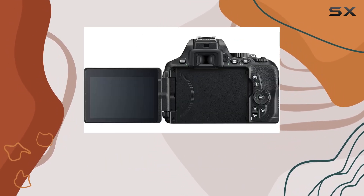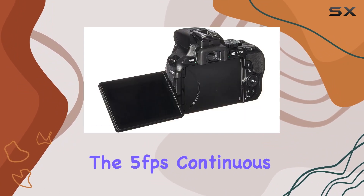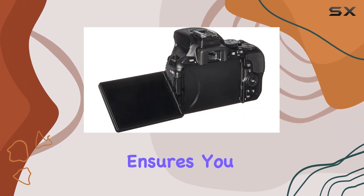The 39 autofocus points provide precision in various shooting conditions, and the 5 frames per second continuous shooting speed ensures you never miss a moment.